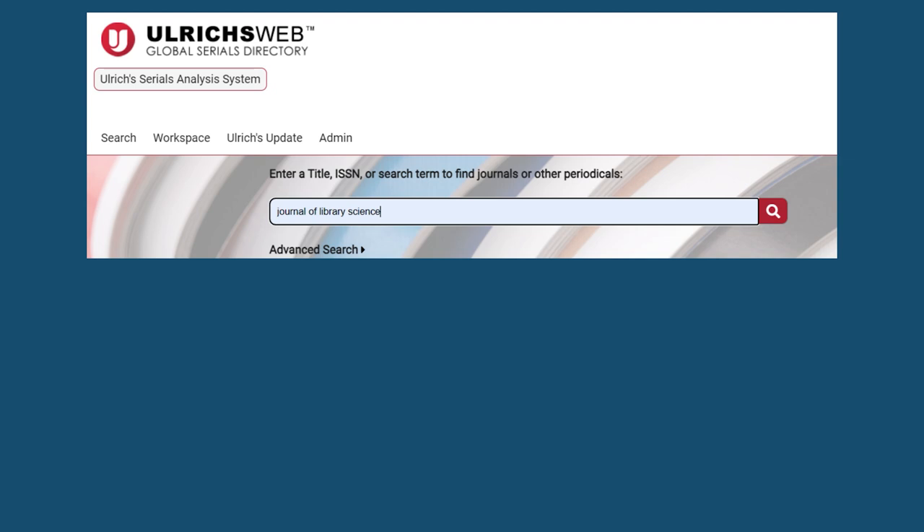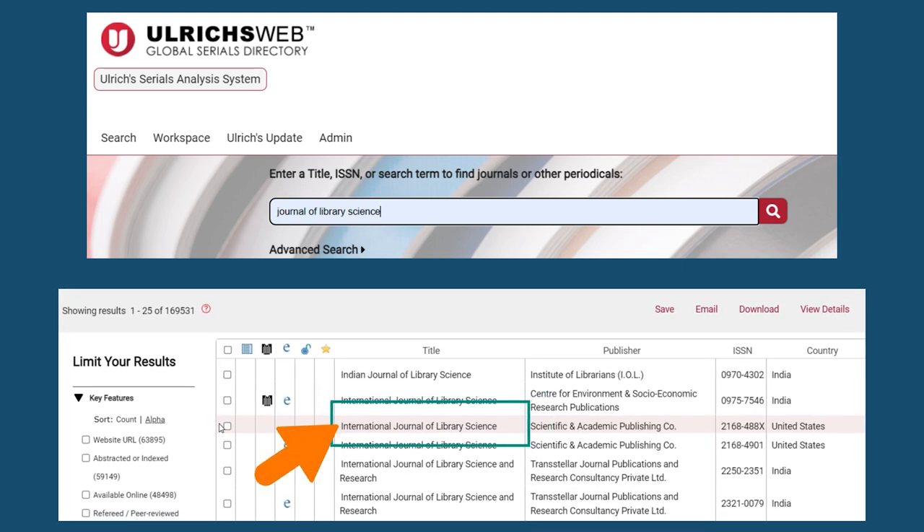On Ulrich's website, in the search bar, type in the journal's title. Once you find the correct journal, click on the title.